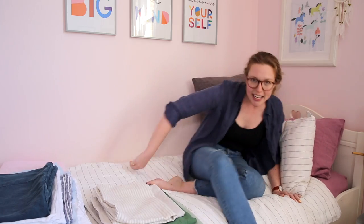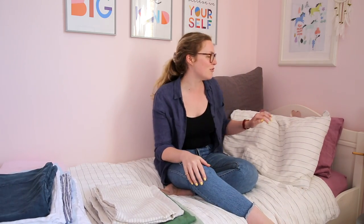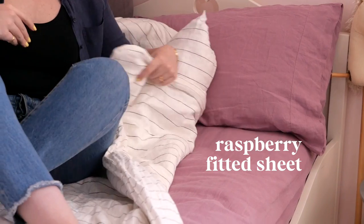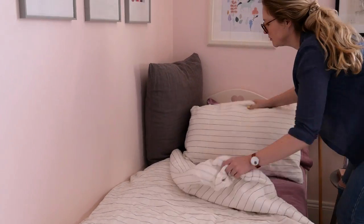So here in her eldest Clara's room we've got the Lunar Stripe mixed with the raspberry pillowcase underneath and raspberry fitted sheet. I think that's such a nice combination and as you can tell she's got the kind of blush pink walls, so that just looks so lovely together.